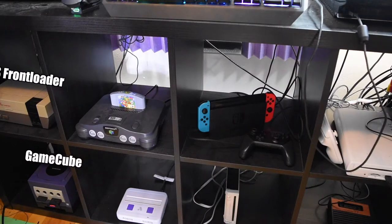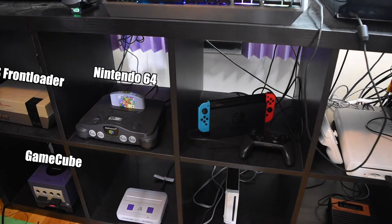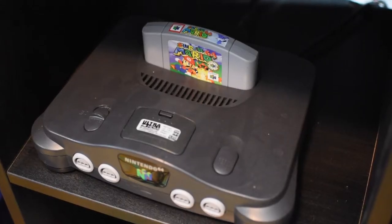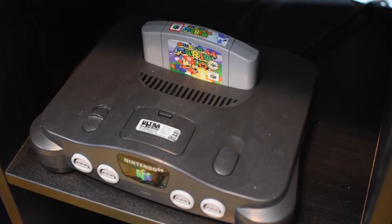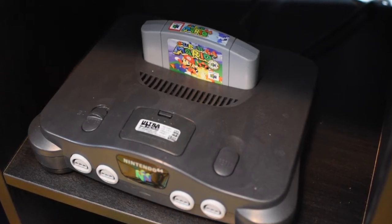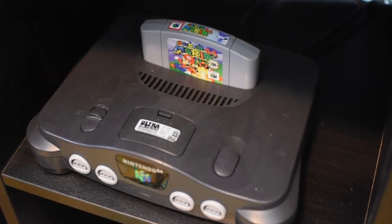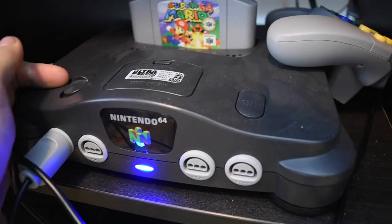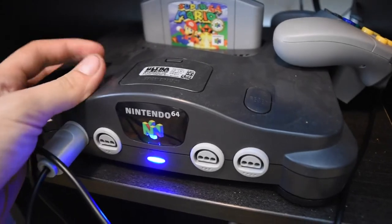Next to that, you can see my N64. This is the second N64 I own — I also own one from my childhood, but that one has had a few issues and I don't super trust it. This one is really awesome. It's been modded with a blue LED light on the front and also has the Ultra HDMI mod. So whenever I play N64, this thing is my go-to.